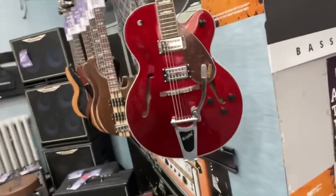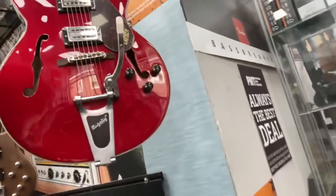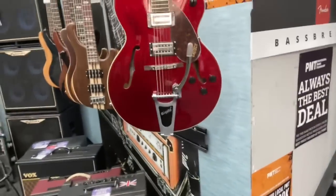Oh I've just spotted something else very pretty. Streamliner Gretsch G2420 — that's a deep candy apple red. Look at that! These aren't a lot of money either. They're like Gretsch's budget guitars but they don't look, play, or sound budget.